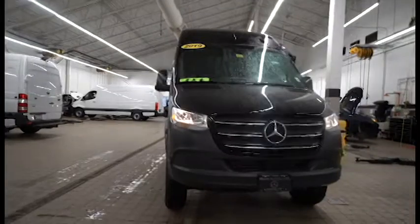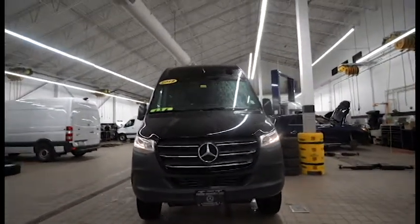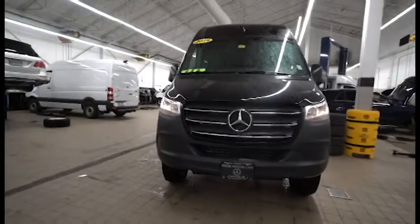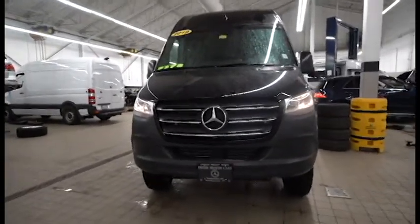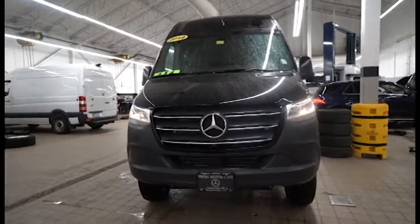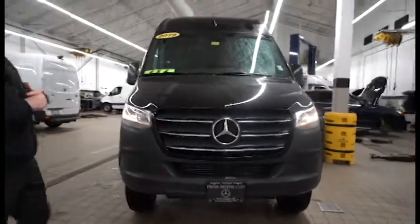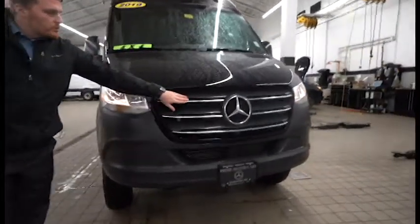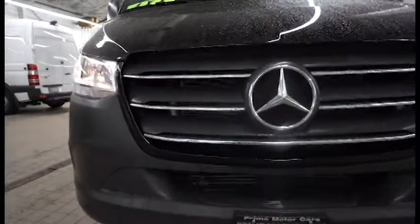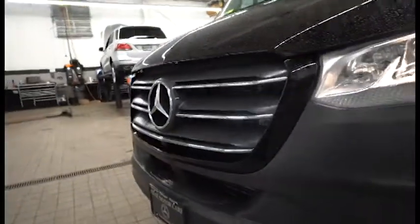This particular vehicle was returned to us because the individual who first bought it decided he needed a pickup truck, so he bought a pickup truck and traded this back in. It only has around 8,000 miles on it — pretty much a brand new van. Some of the special features include chrome on the front, and the grille matches the same jet black color as the rest of the body.